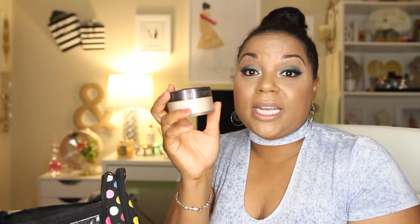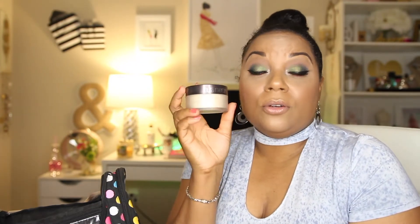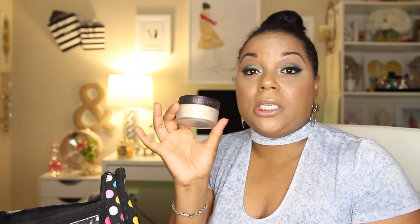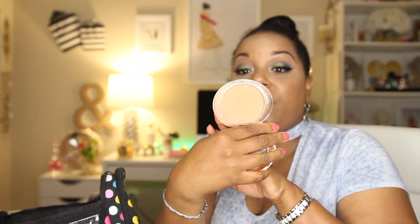Even though this is not a travel size — it's full size — I like to take my Laura Mercier translucent powder with me. It is my go-to translucent powder; I know it's always going to work with all of my looks and foundations. I'm also going to take this compact — the Charlotte Tilbury Flawless Finish powder in shade number three dark. It's so thin, so why not take it.